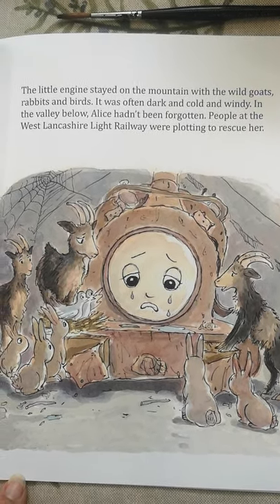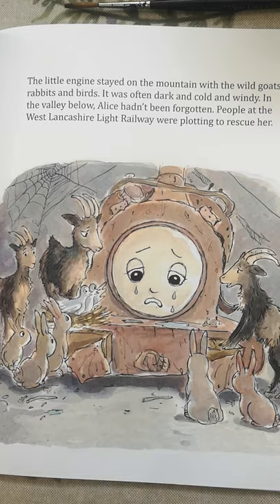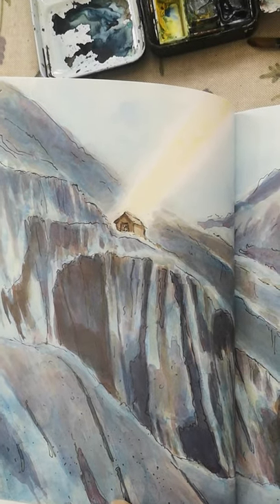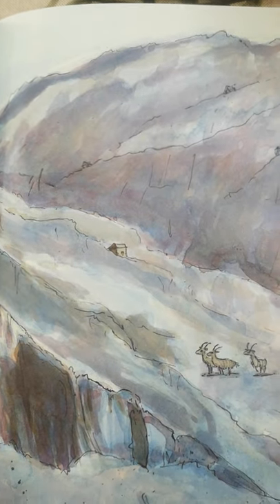In the valley below, Alice hadn't been forgotten. People at the West Lancashire Light Railway were plotting to rescue her. That's her shed high in the mountain on Australia level at Dinori Quarry, and you can still visit it. And there are lots of goats up there too.